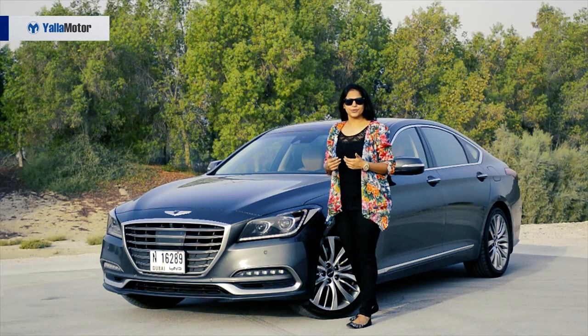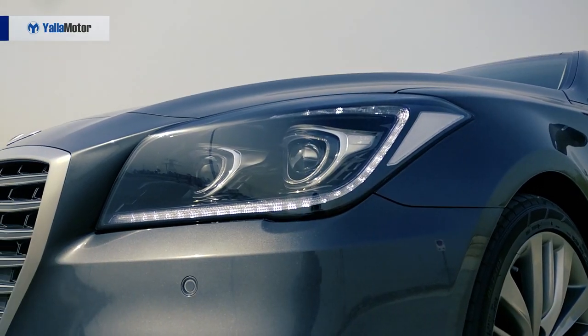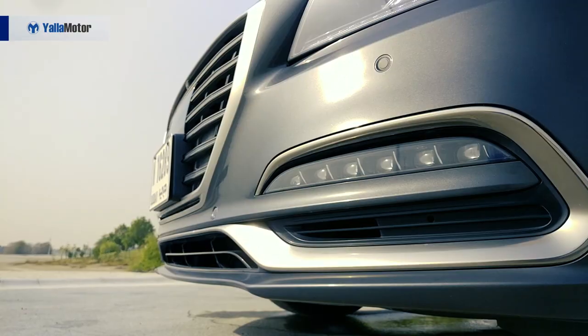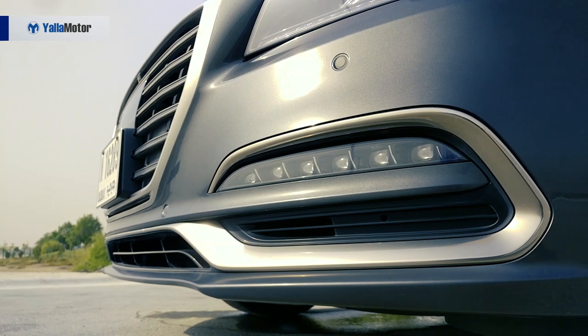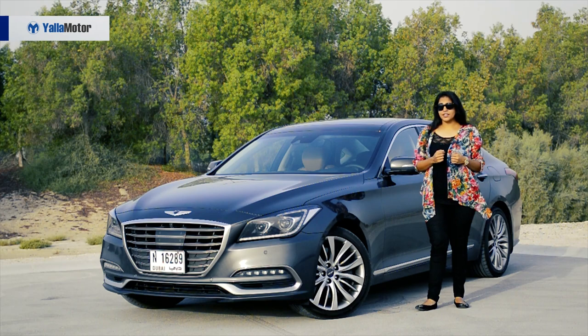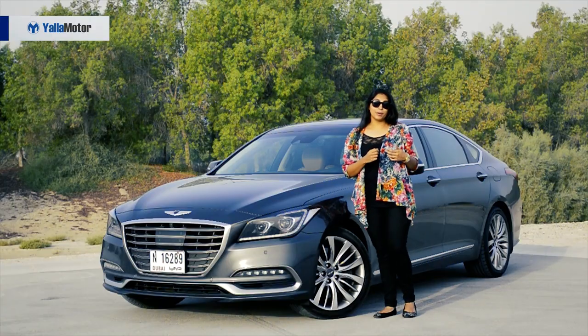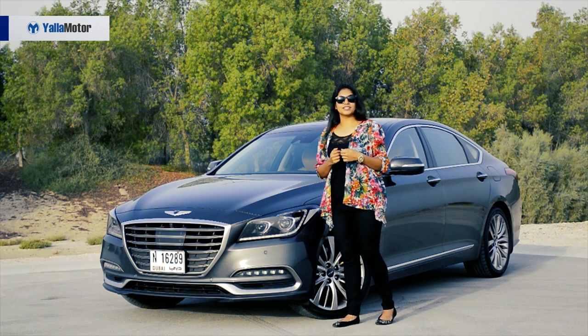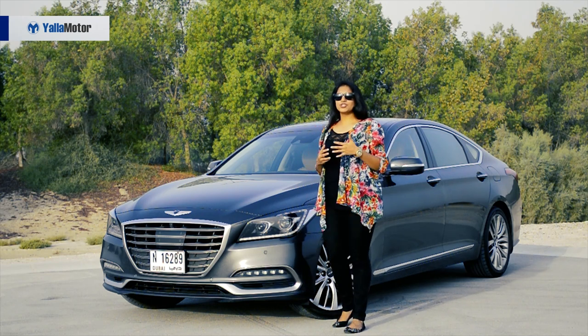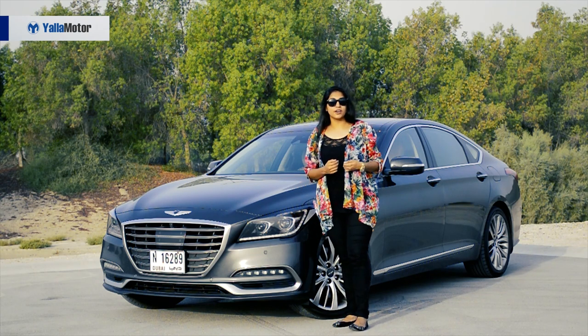So let's talk exterior. The G80 has bi-xenon headlamps with a LED strip on the bottom right under the xenon headlamps. It has 19-inch alloy wheels and what gives it its sporty edge is the four exhaust pipes sticking out of the rear bumper, making it look premium and sporty at the same time.